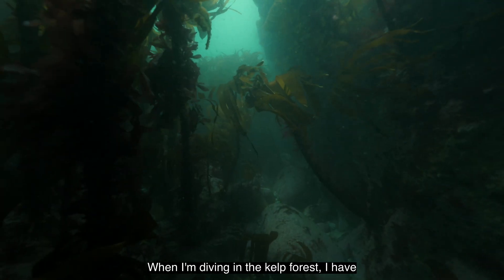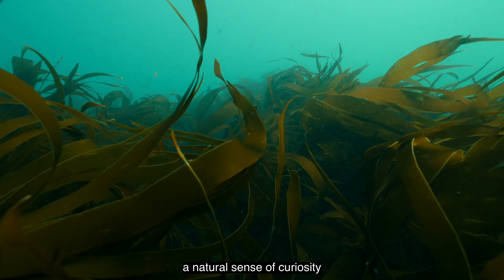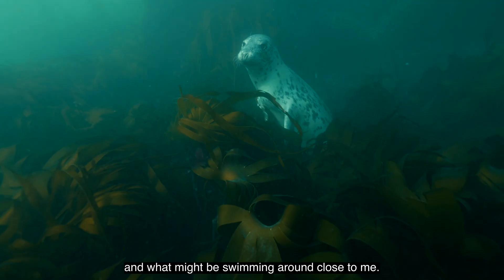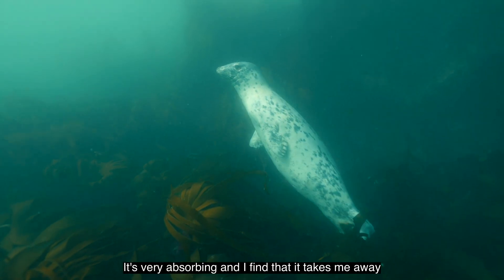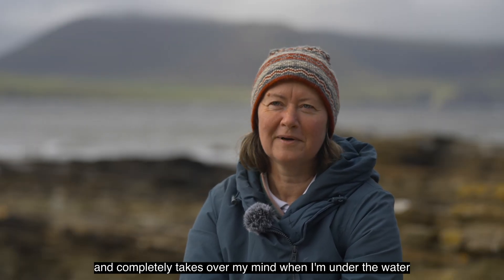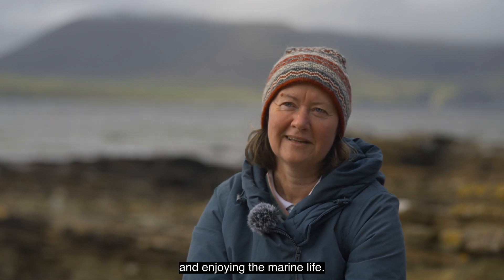When I'm diving in the kelp forests, I have a natural sense of curiosity. I'm always keen to poke around and see what things are, what's in there and what might be swimming around close to me. It's very absorbing — I find that it takes me away and completely takes over my mind when I'm under the water and enjoying the marine life.